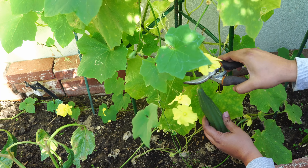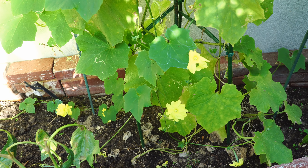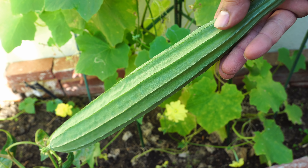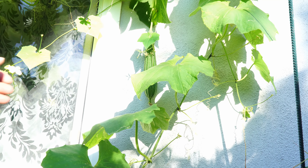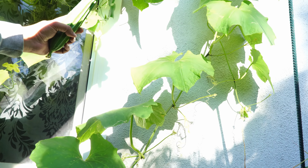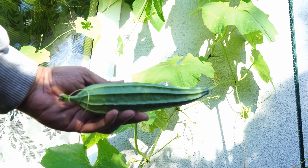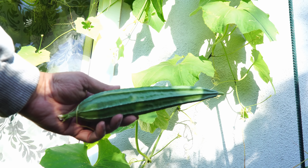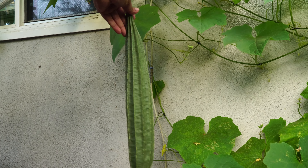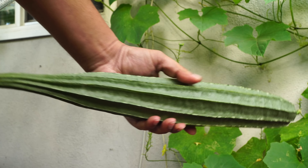Gourds also give a last harvest around this time in October. We are harvesting the ridge gourd, which is a very delicious and healthy gourd. This is going to be the last harvest for gourds this month, after which we will remove the gourd plants as they will start dying once the weather cools down. Most likely this is the final round of harvest for our summer vegetables, and then we'll move on to planting all our fall and winter crops from next month.